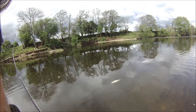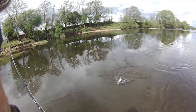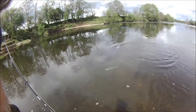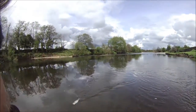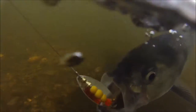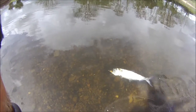We've got ourselves a shad, ladies and gentlemen. It's my first ever shad — I've never had a shad before. Isn't that beautiful? That's my first ever shad — took the meps 3 or 4.